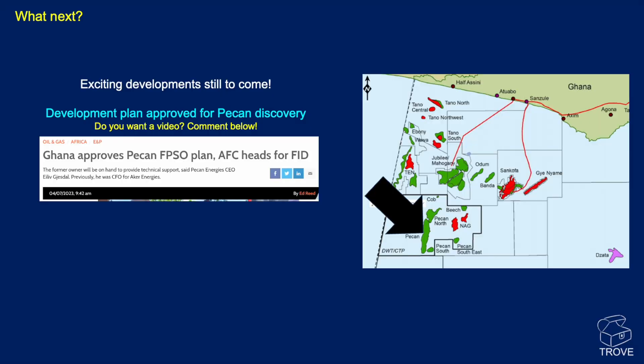What next? There are still lots of exciting developments to come. There's a planned development of the PECAN field — PECAN or PECAN depending on your pronunciation — and you can see other opportunities in the area from an Energy Voice article by Ed Reed. Not all of these have been tied back yet, with lots of potential to tie them back in the future.